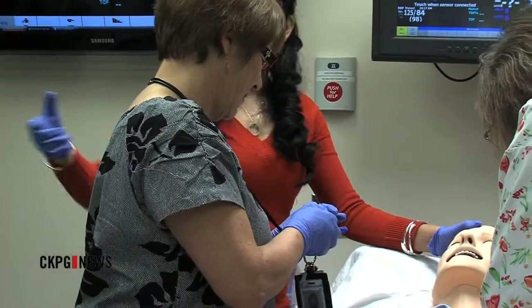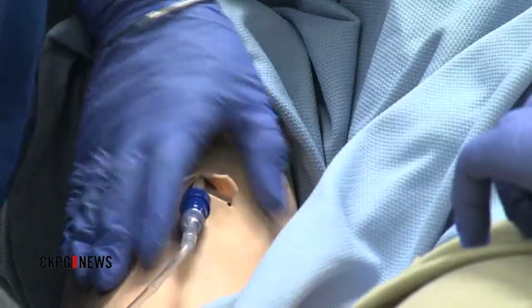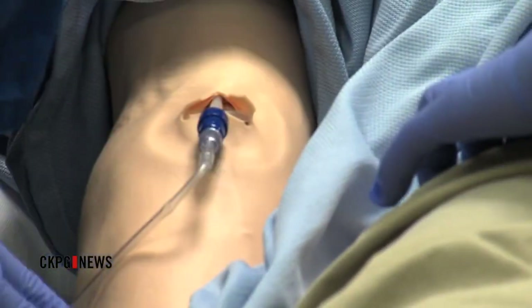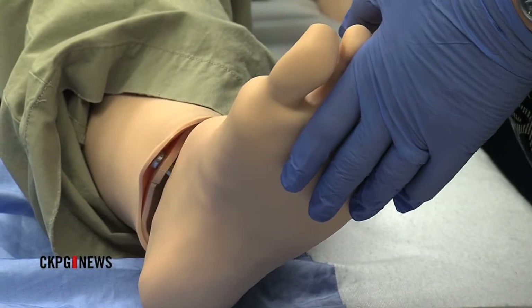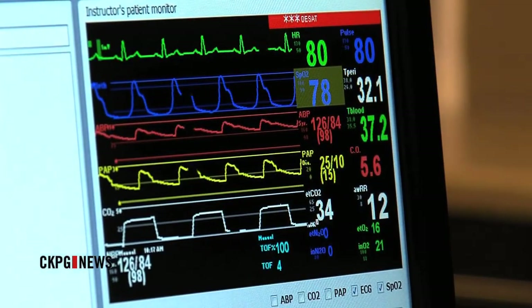Since it opened a year ago, the Northern Health Clinical Simulation Center has been leading the way in training. The clinic is a partnership between Northern Health, the UBC Nursing School, and the Northern Medical Program, with four locations including Terrace, Fort St. John, Quinnell, and the Prince George Center.